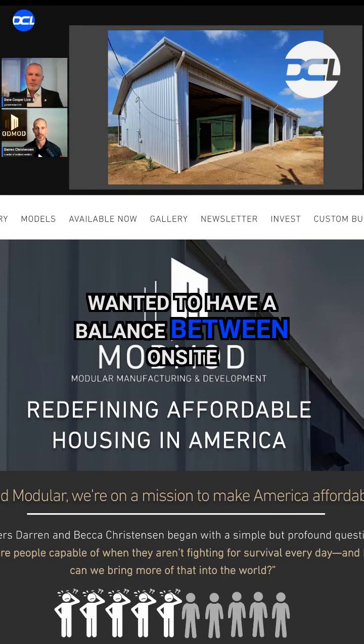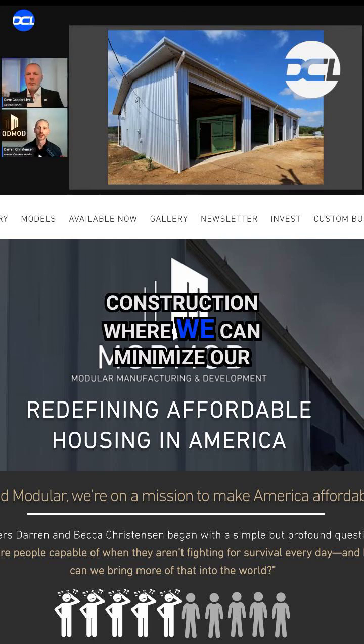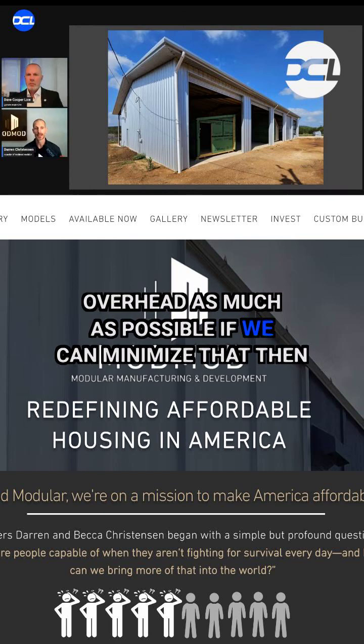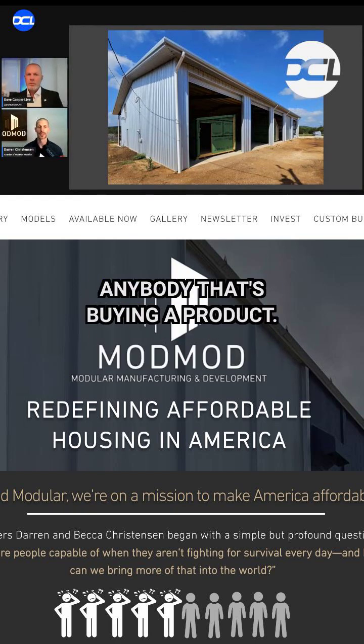We wanted to have a balance between onsite construction and your typical offsite construction, where we can minimize our overhead as much as possible. If we can minimize that, then we can keep our costs much lower to anybody that's buying a product.